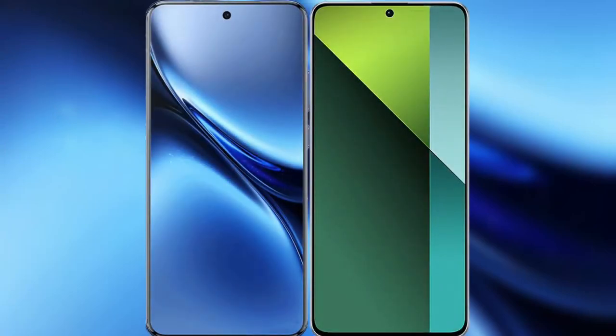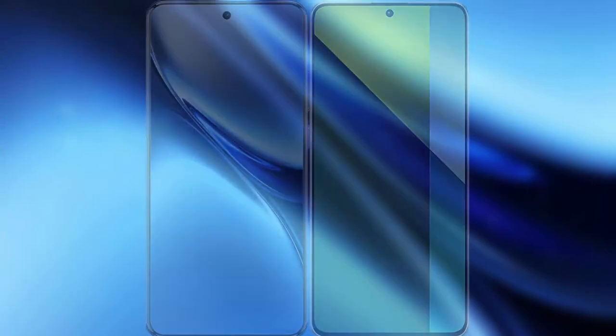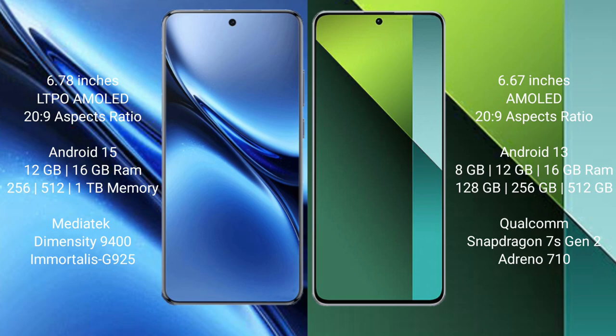I will compare the new Vivo X200 Pro with Redmi Note 13 Pro. Vivo X200 Pro has a 6.78-inch LTPO AMOLED display. Redmi Note 13 Pro has a 6.7-inch AMOLED display.